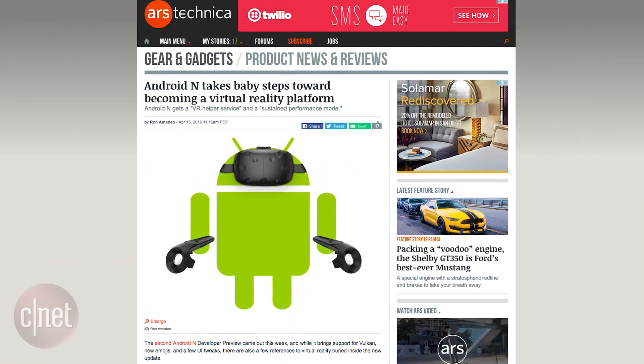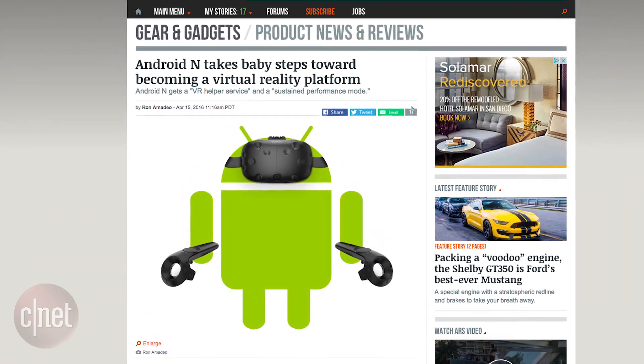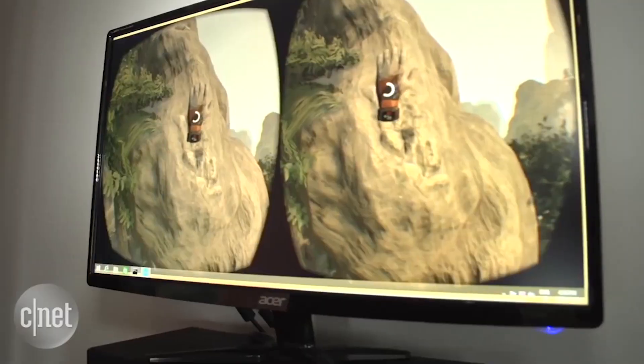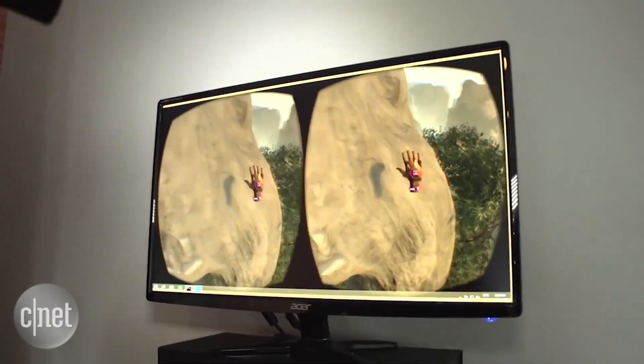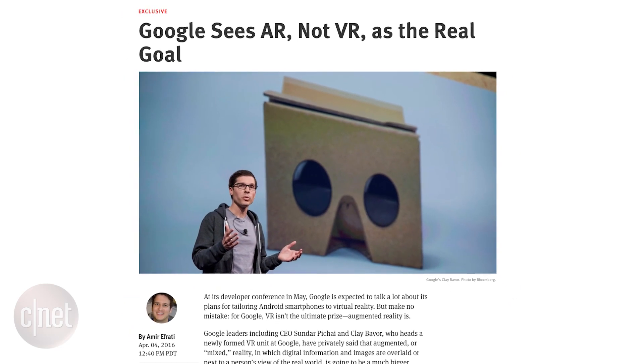But Ars Technica was able to dig deeper and found that you can register an app as a VR listener or VR helper that will allow specific apps to run in a virtual reality mode. Concrete evidence is still hard to come by, and the hints are still pretty vague, but the information reported on Google working on their own Android VR platform a couple months ago.